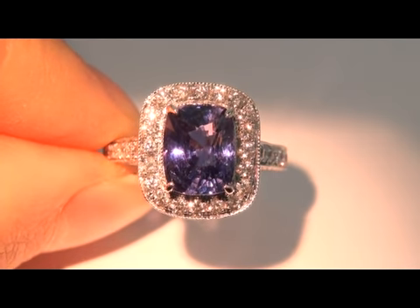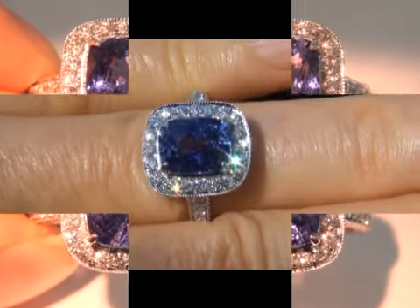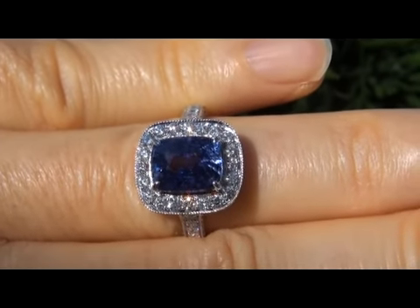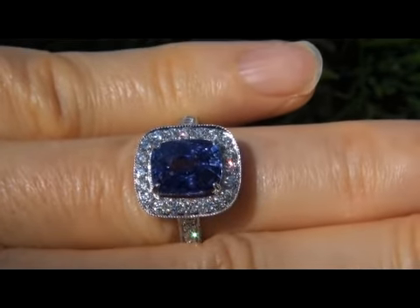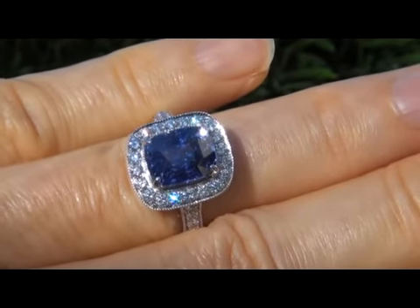Take a close look at the extraordinary gem and note the amazing, healthy, vibrant glow of color. The extra fine quality estate ring is certified authentic with a natural, untreated color change Ceylon sapphire and sparkling accent diamonds.